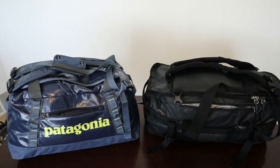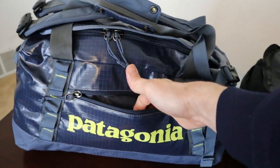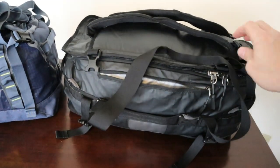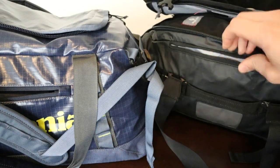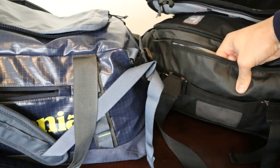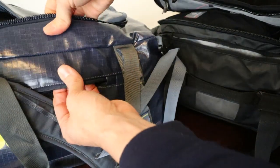Both of these duffels have removable backpack straps, top carry handles, a large duffel opening, a small front zippered pocket on the inside lid, and a small front access zipper on the front of the bag. But there are some major differences. The REI uses a rip-stop nylon on the upper part of the bag and a 1680-denier ballistic nylon on the bottom and sides, while the Patagonia bag uses a 900-denier rip-stop polyester throughout the whole bag.